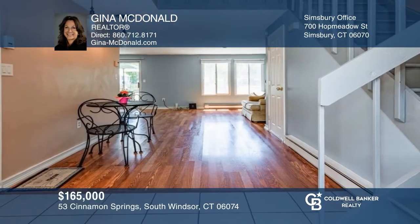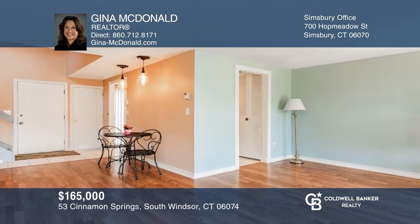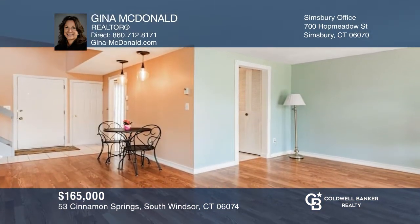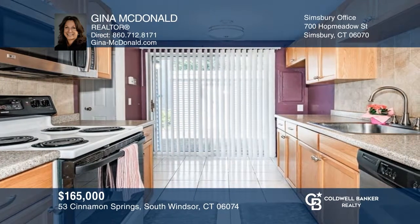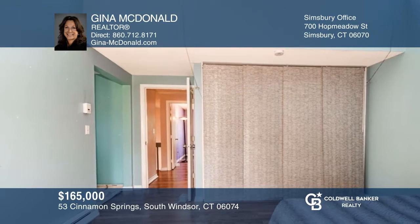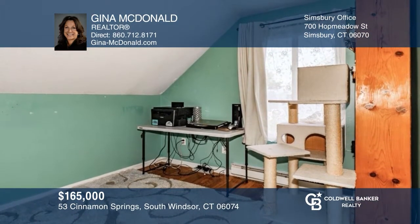This two-bedroom, one-bath unit could be your piece of paradise. The first-floor layout features a combination living and dining area. Cook in your galley kitchen with oak cabinets, tile flooring, and a full-size pantry. The primary bedroom on the second floor features vaulted ceilings and a home workspace off to the side. See how you can unwind in your new home by calling Gina McDonald today.